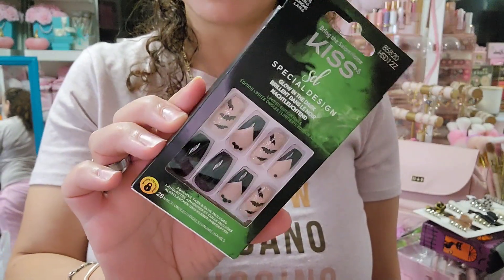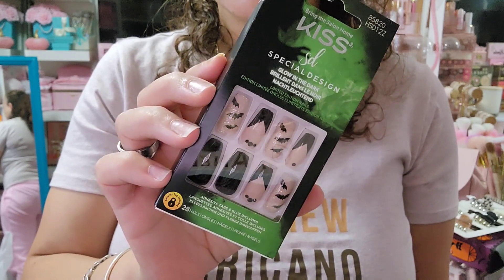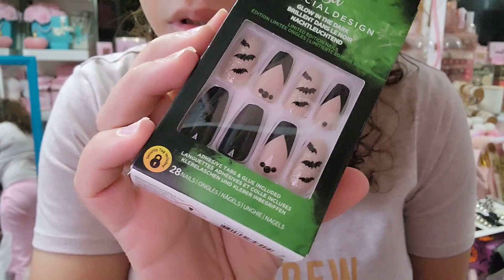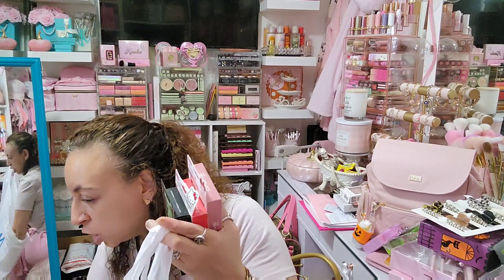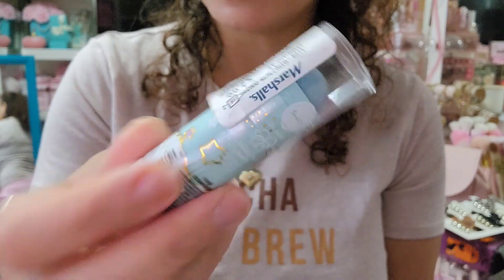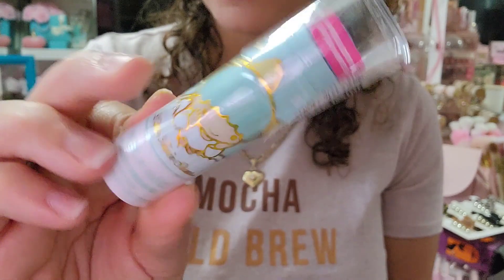I found these Halloween nails by Kiss — if you guys are on the hunt for Halloween nails, don't pay full price at like CVS or Walgreens. Go run to Marshall's because they had at least ten different styles. I had like four of them in my hands and then just kept this one. They say they glow in the dark and they have glitter on the ones with the bats — super cute. I also found a blue lip scrub by Little Stars and Wet and Wild for $2.99 — I showed you guys the peachy one last week, so now I have them both!